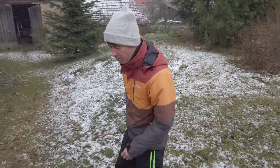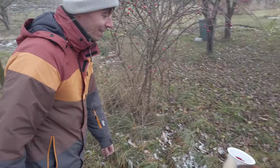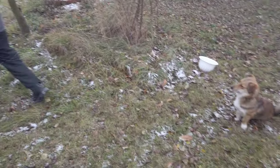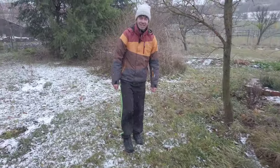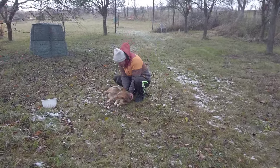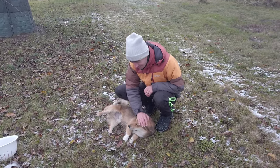We have a visitor — a neighbor's dog who likes it here. His friend is calling for him but he doesn't feel like going. We are going home. It's such cozy weather for a dog.